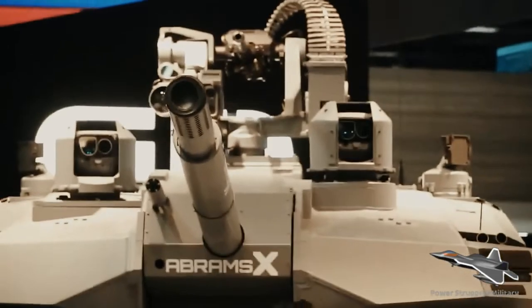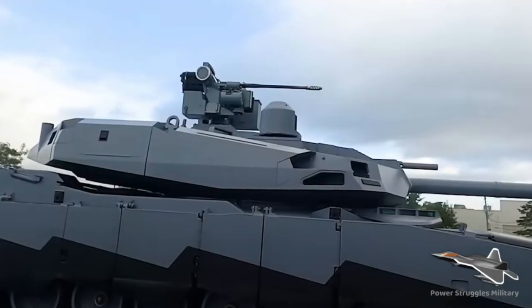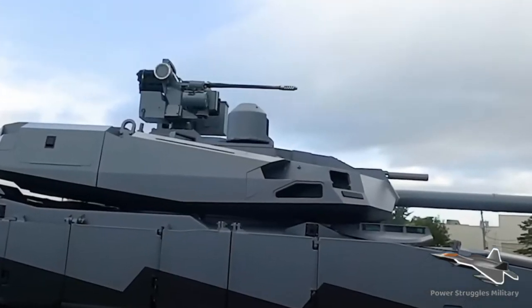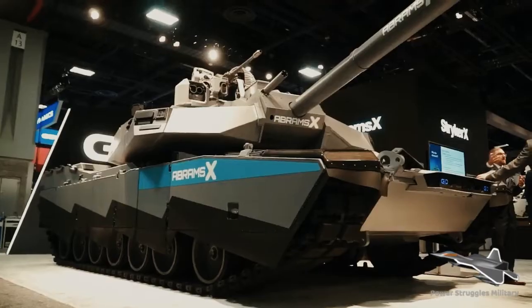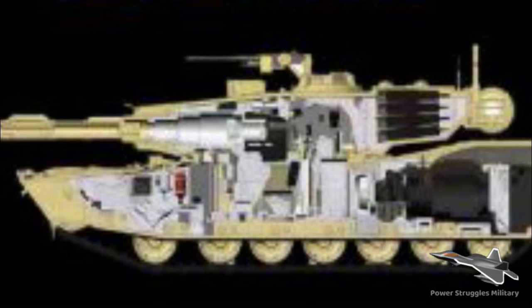The coaxial machine gun is mounted to the right of the main armament, and a remotely operated weapon station armed with a 30mm automatic cannon is mounted on the turret roof.